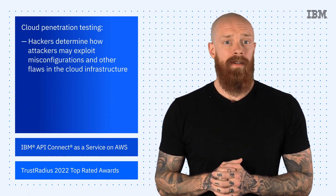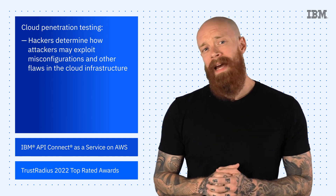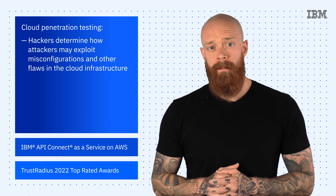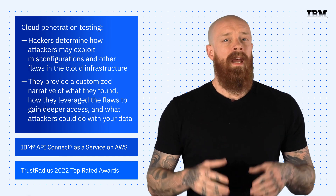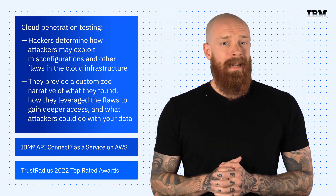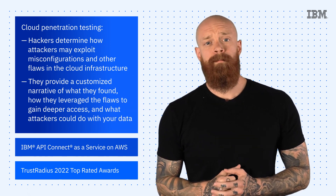With cloud penetration testing, the X-Force Red hackers — the good, friendly kind of hackers — go in and determine how attackers may exploit misconfigurations and other flaws in the cloud infrastructure. They then provide a customized narrative of what they found, how they leveraged the flaws to gain deeper access, and what attackers could do with the data. To learn more about X-Force Red Cloud Testing Services, check out the blog linked in the description of this video.